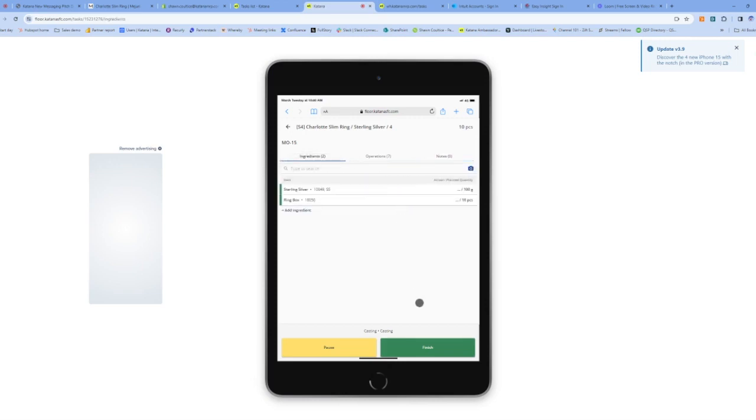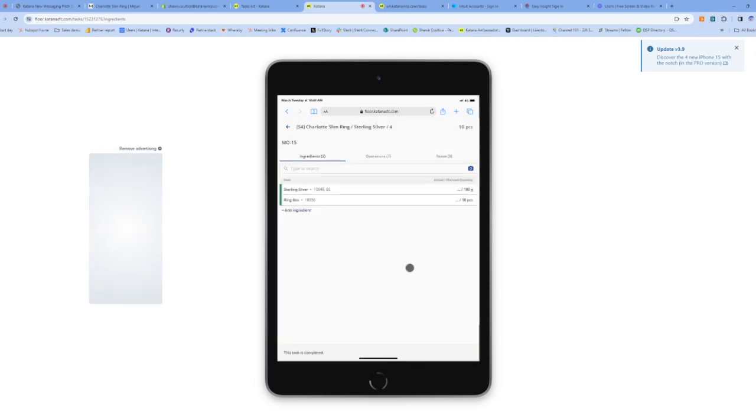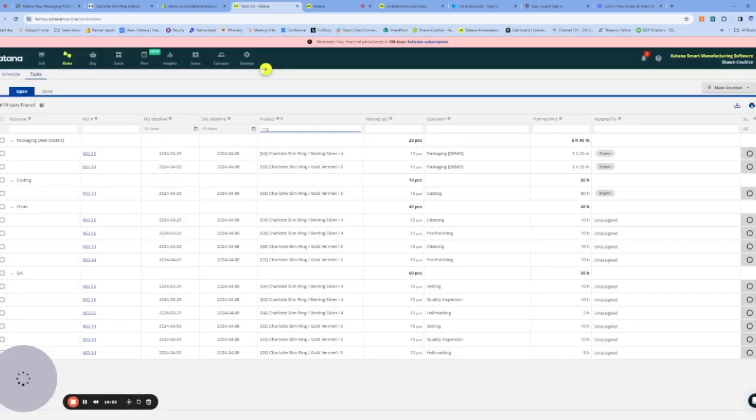If everything looks good and I'm done with my operation, I'll click Finished. That's going to allow us to collect the real cost associated to that job — not only the materials, but the labor costs associated with producing that ring. So I've gone in and completed that step, that step is now completed. If I go back to my list, that task will be removed and I can go on to the next task I need to complete. That's how Katana collects really accurate, real-time job costing of that individual job.